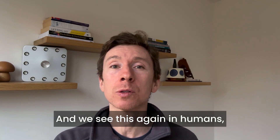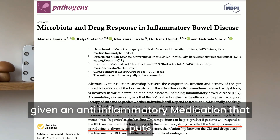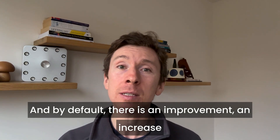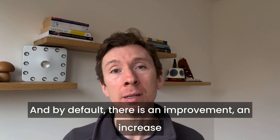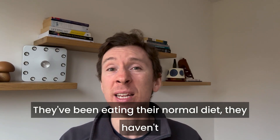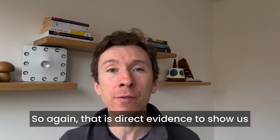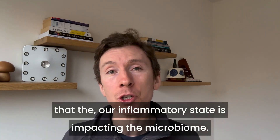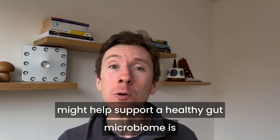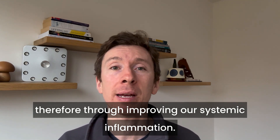We see this in humans as well: those with inflammatory bowel disease given an anti-inflammatory medication that puts their condition into remission show, by default, an improvement and increase in the diversity and abundance of their microbiome — without doing anything directly on the microbiome, without changing diet or taking a prebiotic. That is direct evidence showing us that our inflammatory state is impacting the microbiome, and one of the ways red light therapy may help is through improving systemic inflammation.